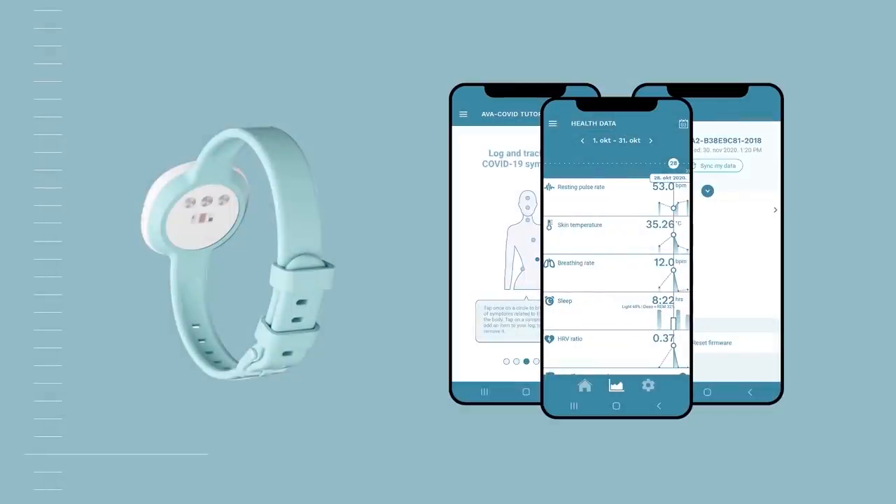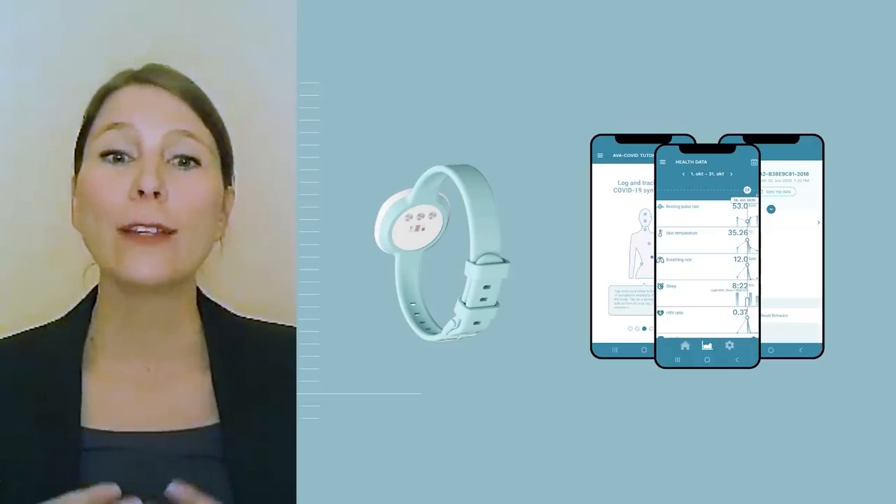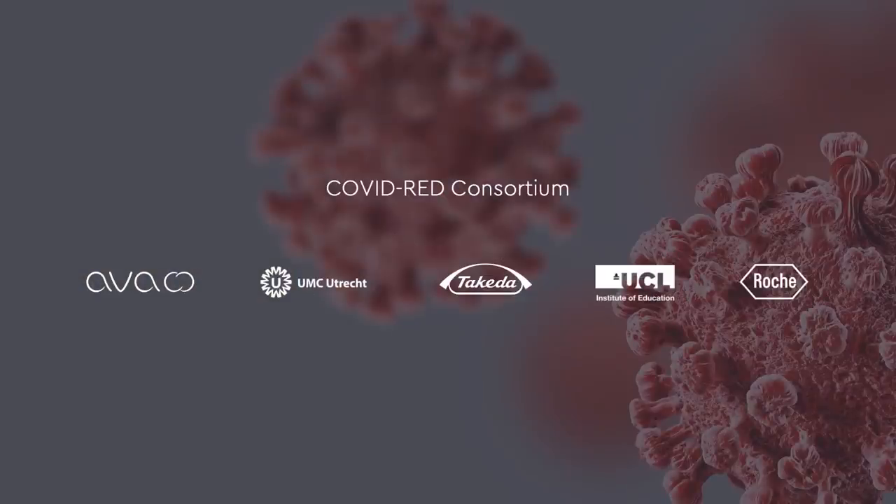When COVID-19 hit, we found ourselves in an unusual position. The AVA bracelet was one of the only medical-grade devices on the market with multiple sensors potentially related to COVID-19 symptoms, such as temperature or breathing rate data. We quickly realized we could utilize our unique clinical knowledge as well as our personalized understanding of our users' data to detect anomalies in body temperature, heart rate, and breathing rate in a way that could aid in early detection of COVID-19 — even before users realize they are ill or experience symptoms. This represents a huge step forward in point of care. In just a couple of weeks, we developed and deployed a 2,000-person pilot study in Liechtenstein to collect data and train an algorithm for early COVID-19 detection.